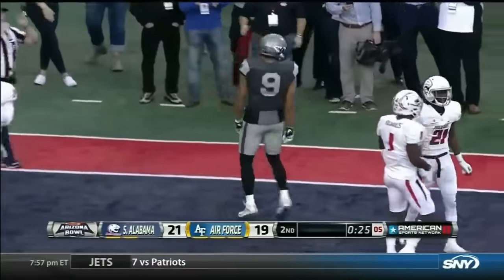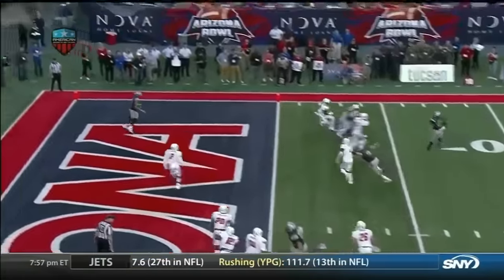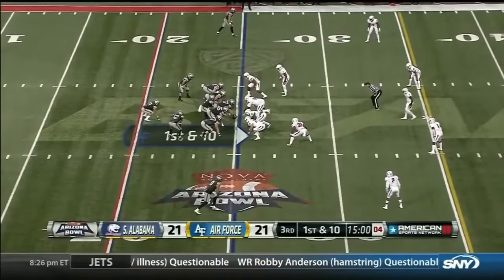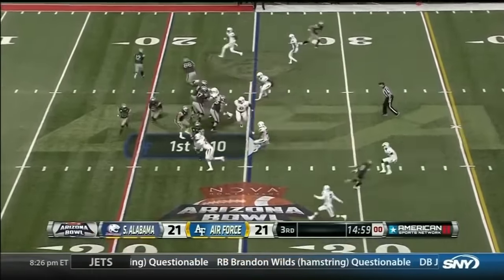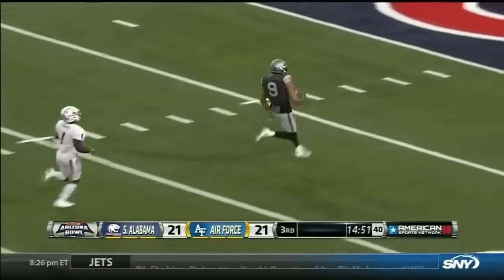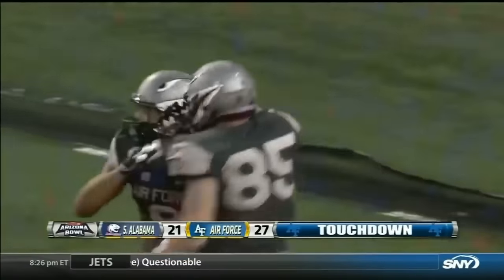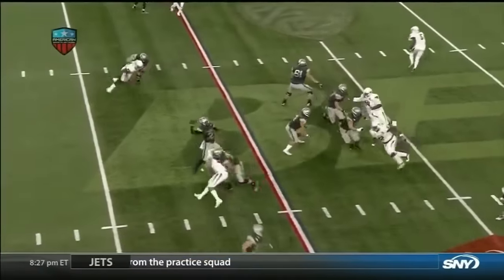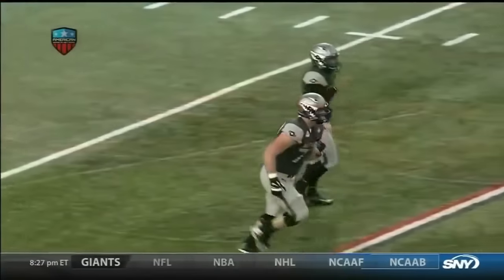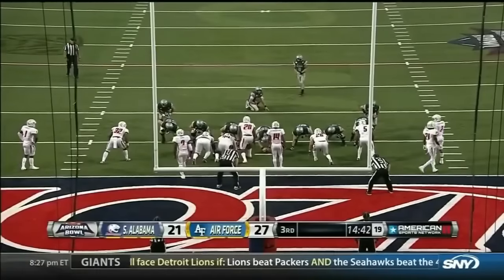And again, it's number nine, Jalen Robinette. They give you run action, bringing all of your second-level defenders into the box. Your corner comes off of Robinette playing the run. Robinette wide open — that's a fantastic play call. Very first play of the game went 75 yards for South Alabama. Air Force first play of the second half, goes upstairs — and this one's gonna go 75 yards. Robinette's gonna take it to the house. South Alabama scores on the first play of the first half, Air Force comes back and scores on the first play of the second half. You cannot let number nine run scot-free wide open like that. A player of that talent — you gotta keep an eye on him. The whole game they could run the ball and throw it his way one time. Just make sure he doesn't beat you deep.